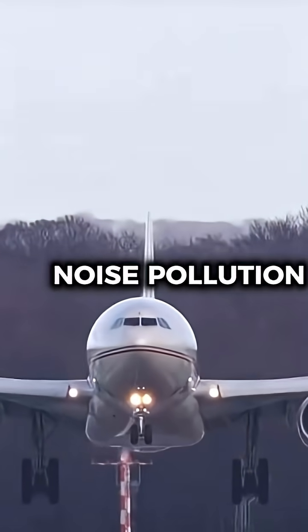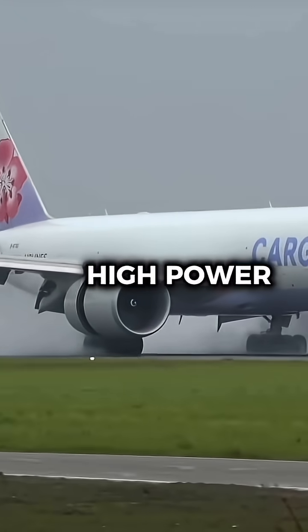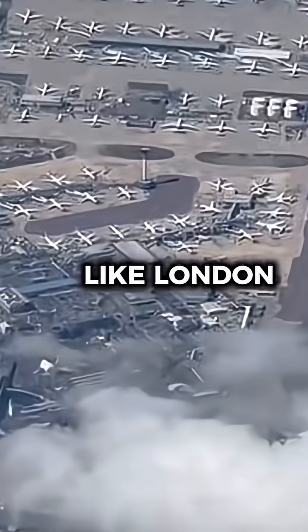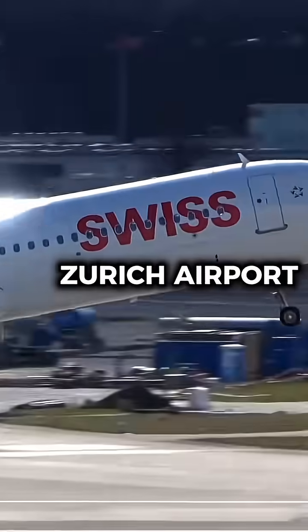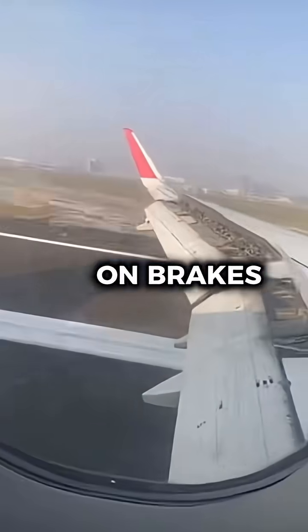One of the main concerns is noise pollution. Reverse thrust produces a loud roar, especially at high-power settings, which can disturb nearby residential areas. Airports with strict noise restrictions, like London Heathrow and Zurich Airport, often prohibit or limit its use, requiring pilots to rely on brakes and spoilers instead.